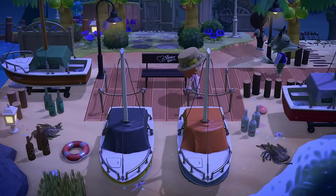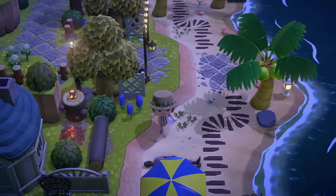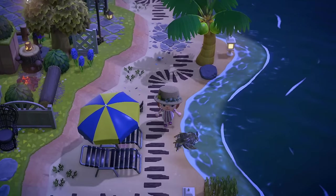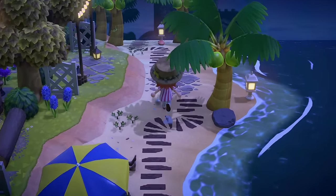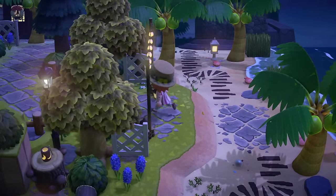This is super cute though. We've got little boats here on the beach — it's like a little dock, a little pier. Up here, we've got a guy chilling — the rescue mannequin used as a little guy chilling on the beach. I love all the custom designs on the beach, by the way. These look lovely.